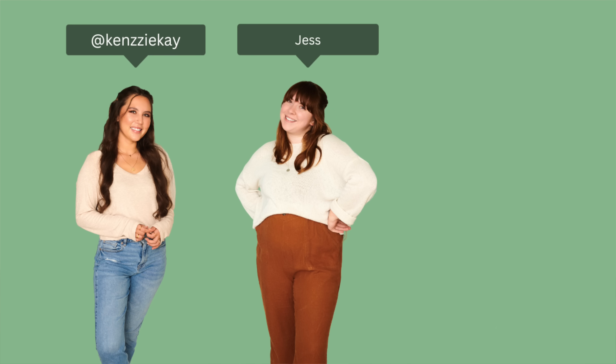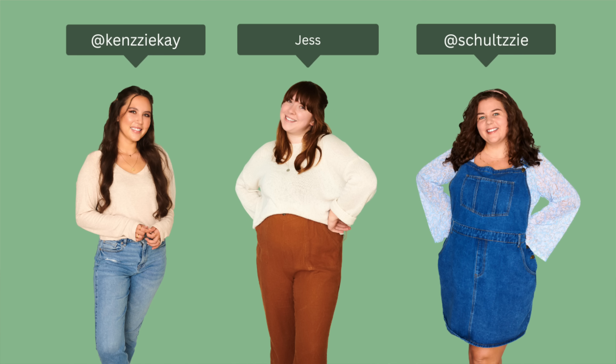We have Kenzie, who's typically a small; Jess, who usually wears a large; and me in a 2X. We'll give you all the details on fit, style, and quality and be brutally honest about it. If we love it, we'll tell you, but if we don't, we aren't going to sugarcoat it. Links to everything will be down in the description if you want to shop.